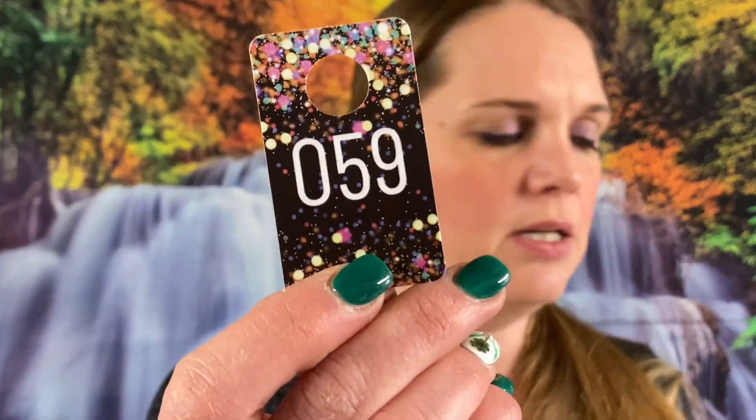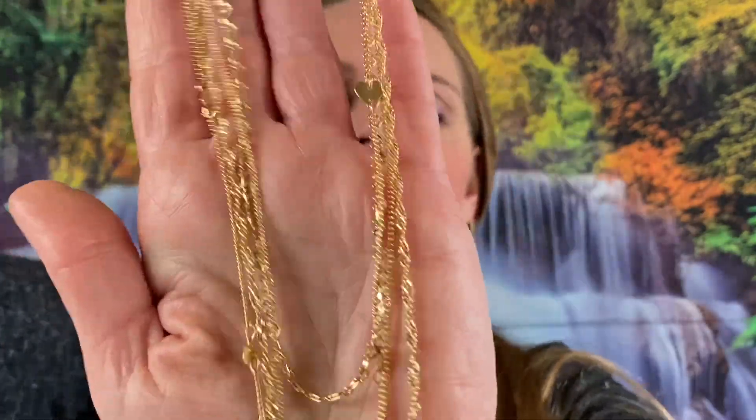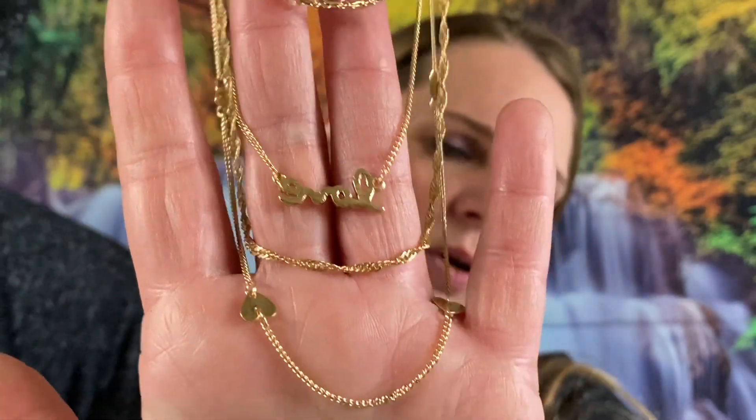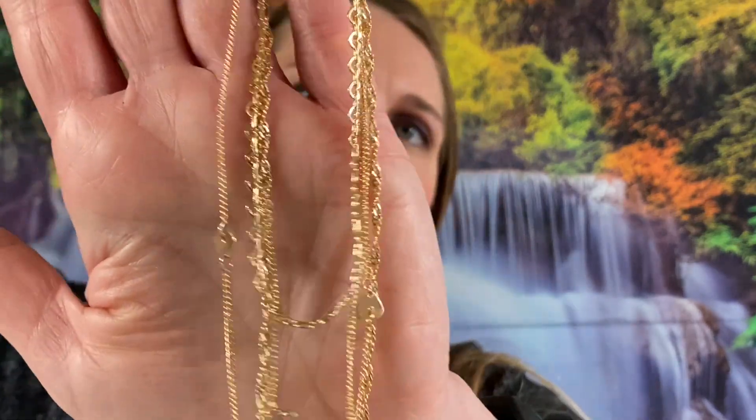Number 59 — this one is Claire's but very gorgeous. We got a gold tone necklace with four strands, you have hearts, and it does say love on there as well. I'm going to say $2 on this one, very gorgeous chain. This one is about 15 and a half inches, so $2 on this one, absolutely gorgeous piece.